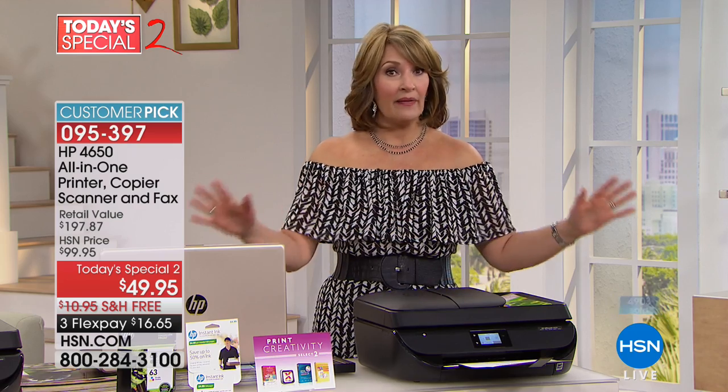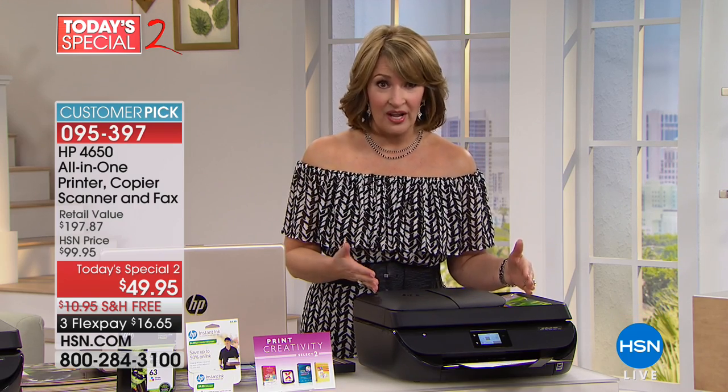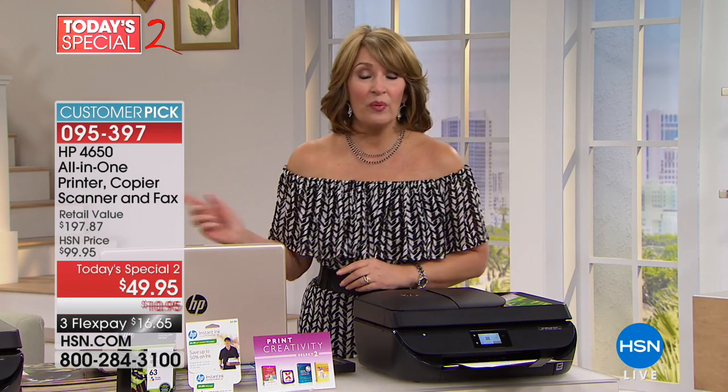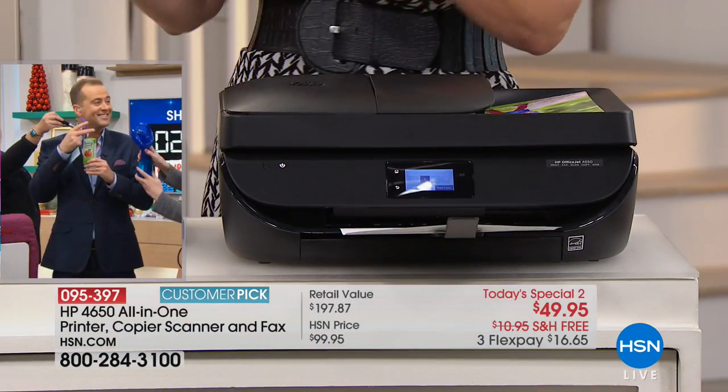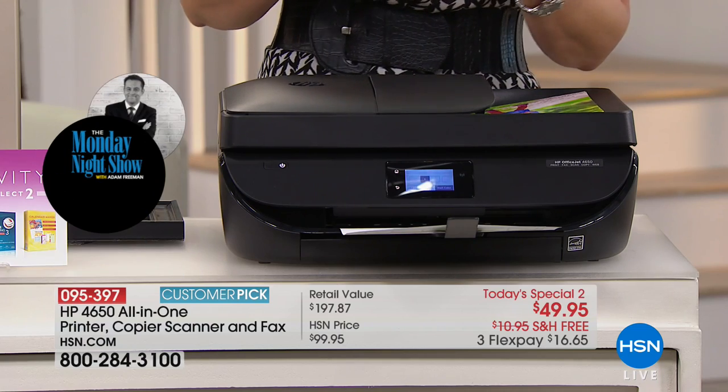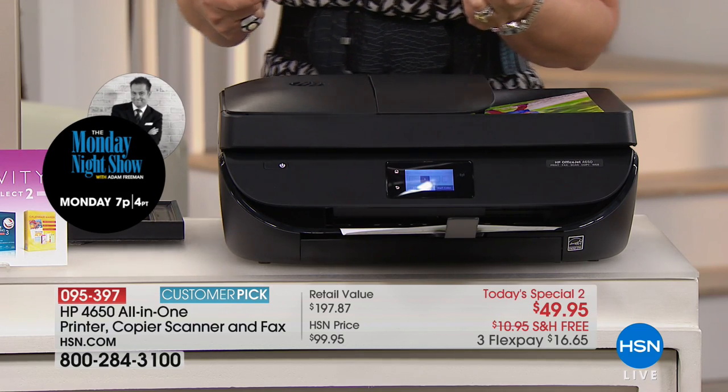This is a wireless printer — everybody in the house gets to print on it. And the beauty of it, you can print when you're not home. If you see something somewhere, you see a picture of a menu and you want to send it home for the family, take a picture, send it, it prints out. The menu idea is a great idea.